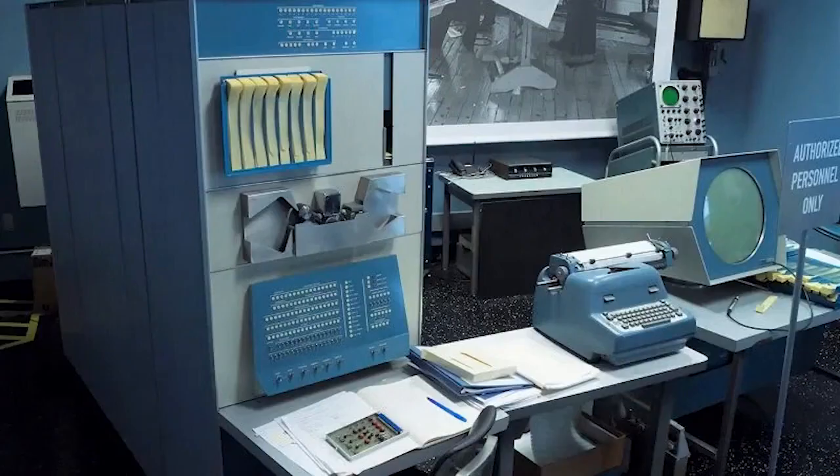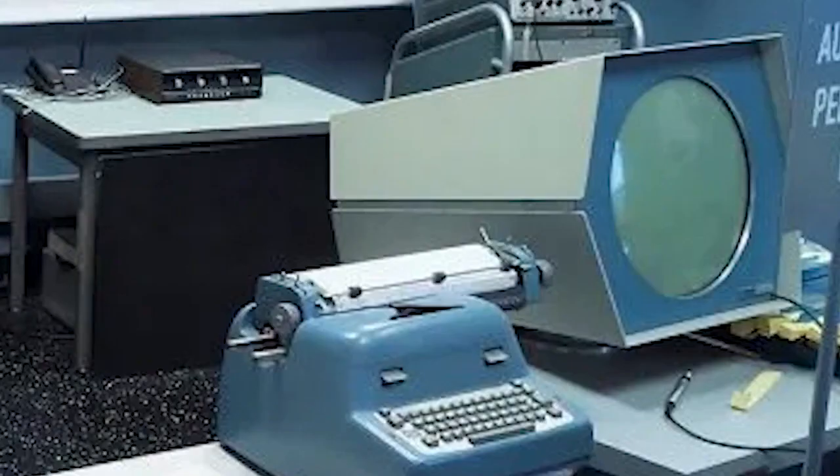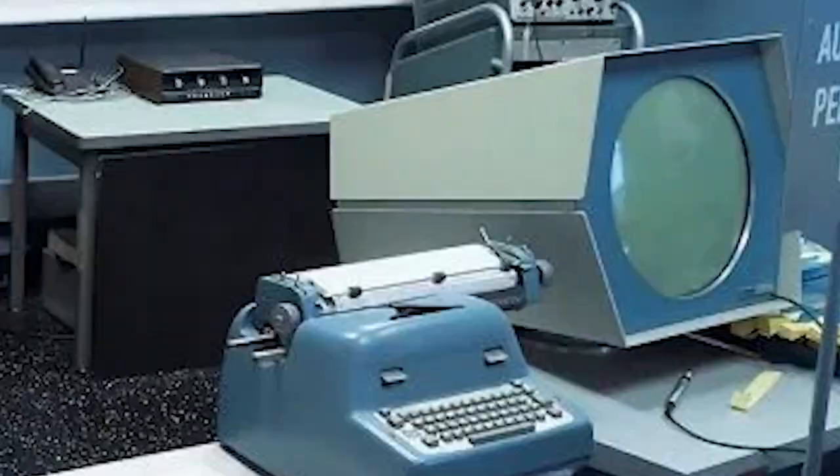In 1961, MIT was granted a PDP-1, far smaller than the 704 — the size of a sedan instead of filling a room. It used ticker tape instead of punch cards, a control panel consisting of various dials and switches, and most importantly, had a CRT terminal instead of relying on paper output. The club took to it at once, using a nearby drawer to store reels of tape near the machine, where any member could revise and build upon the hacks of any other member.